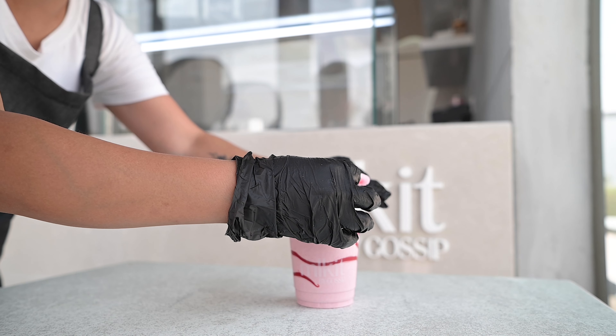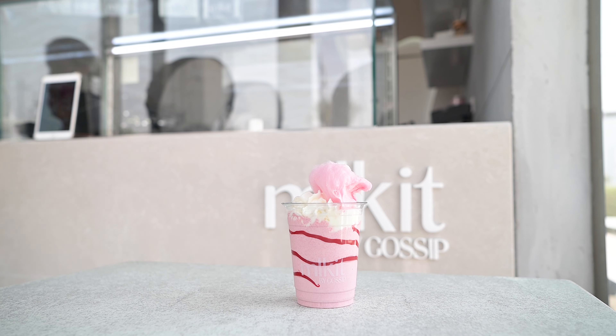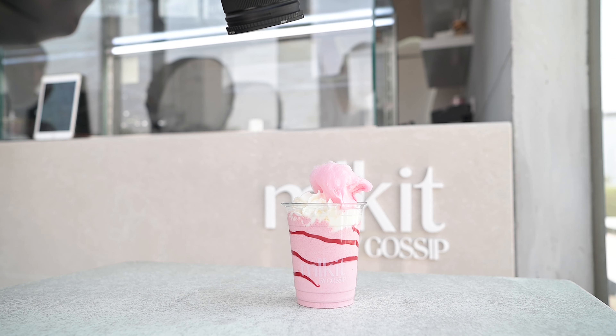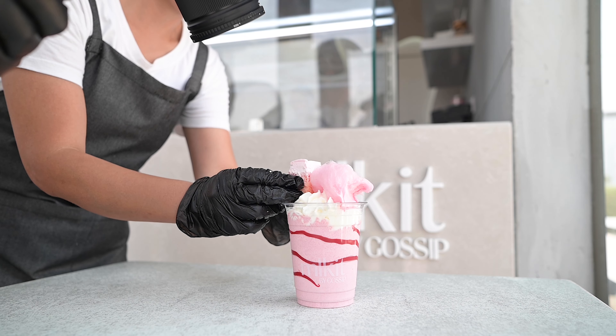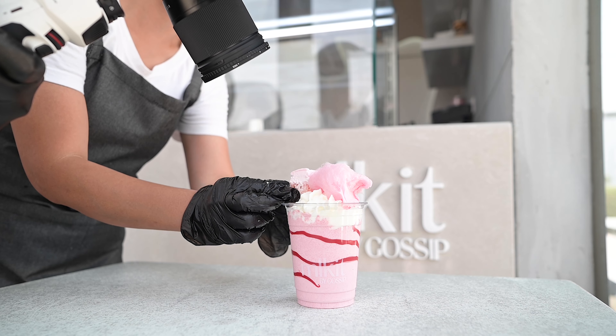Next they will add some whipped cream, and this is a cotton candy they are adding to mix the taste with the smoothies. They serve different flavors on this one, and they add some milk cake on top of it. It's really delicious.